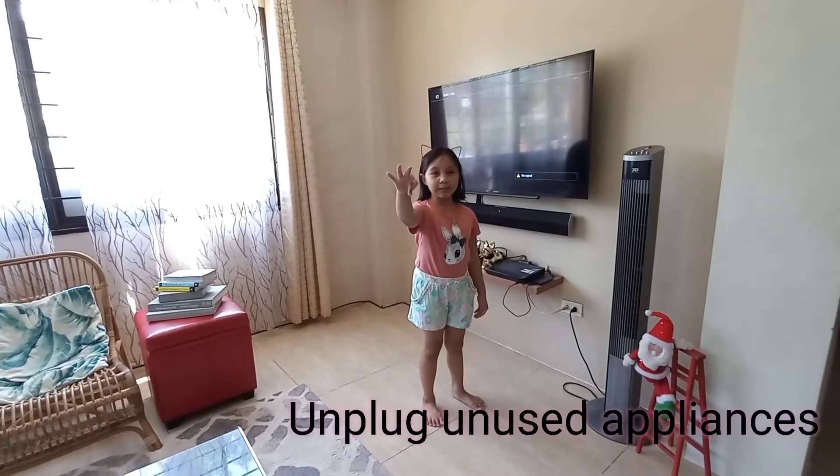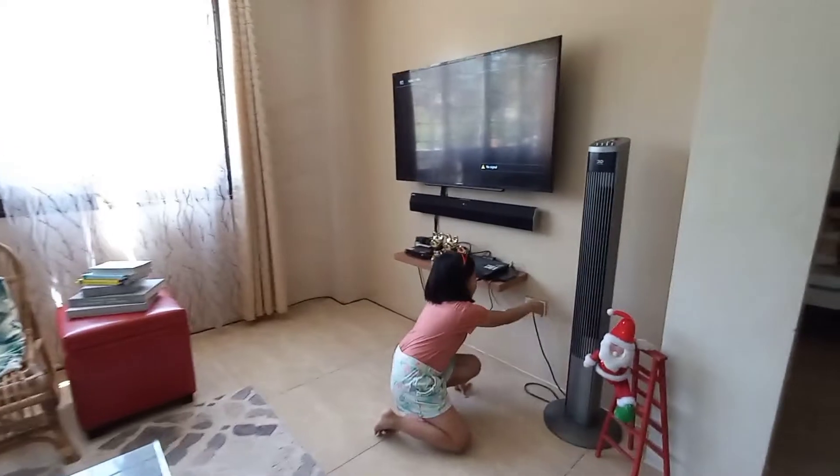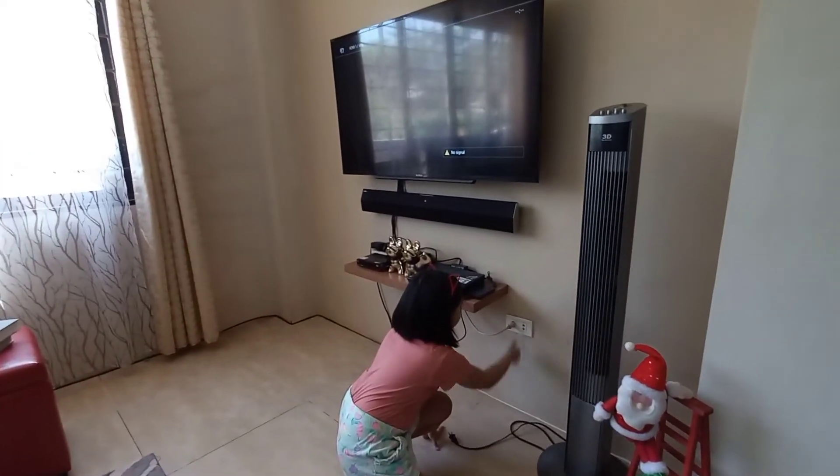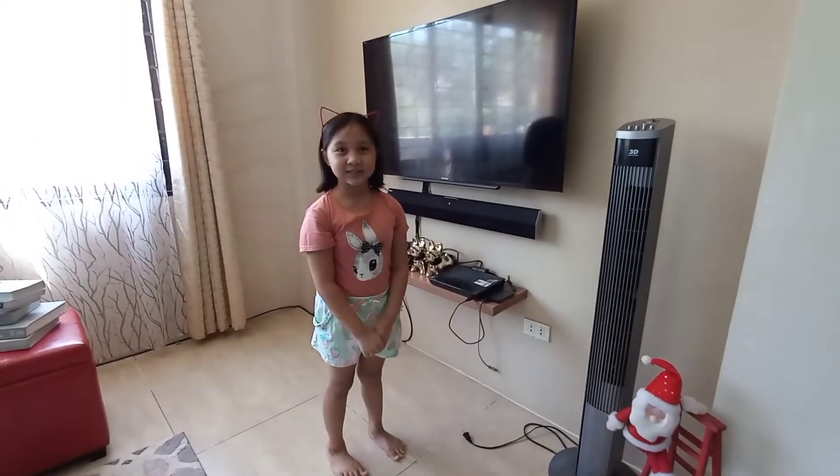Number three: unplug unused appliances. Turn off and unplug all appliances when not in use to prevent unnecessary use of energy.